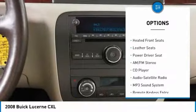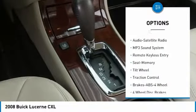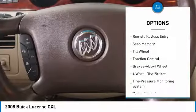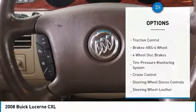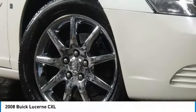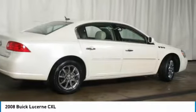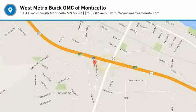Here are some of this vehicle's great options: traction control, anti-lock braking system, power steering, HomeLink garage door opener, cruise control, multi-zone climate control, automatic climate control, AM/FM stereo radio, and center armrest. This beauty will even make your house keys jealous — drive it today.